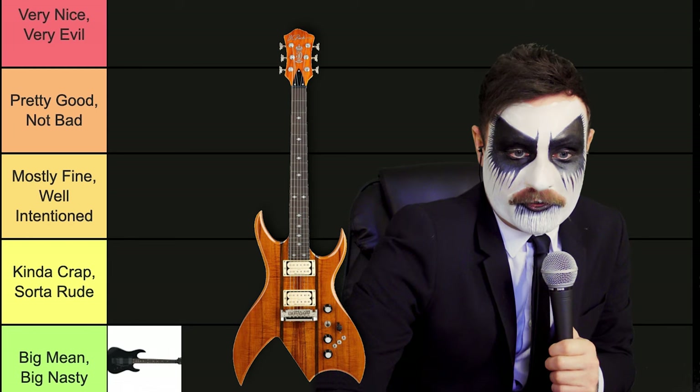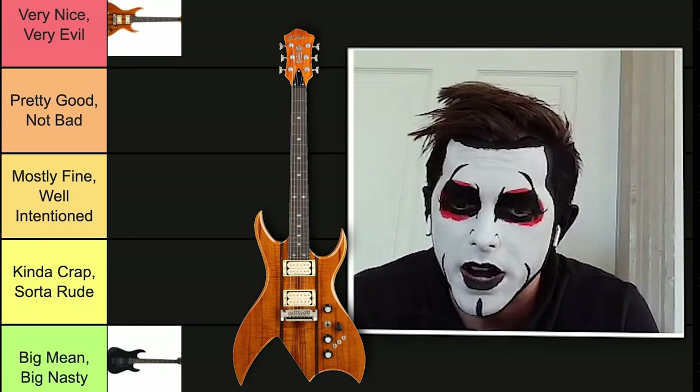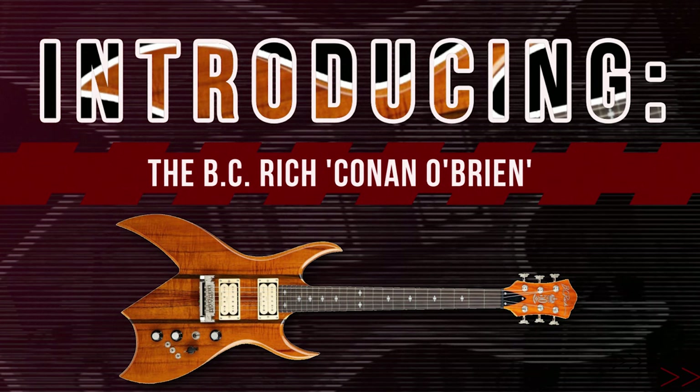Absolutely. If you're looking like Conan O'Brien, we'll call this the Conan O'Brien guitar. I think that's wonderful. We got to love Conan. Exactly, he's the best.